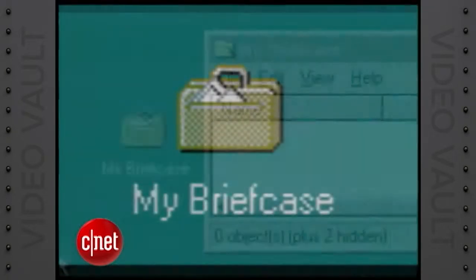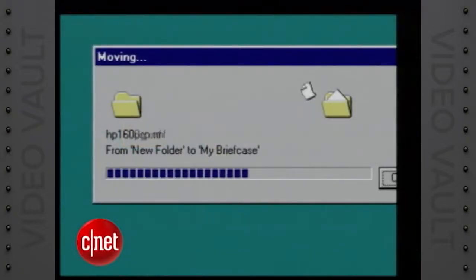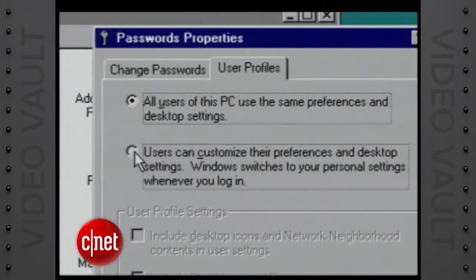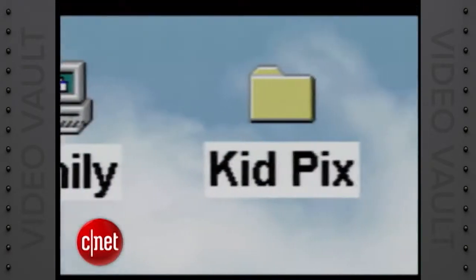The briefcase is a new mechanism for keeping multiple versions of files in sync. Now your files on your desktop machine can match the files on your laptop with no hassles. There are customized desktops with their own password logins, so your five-year-old can type in her name and password and presto — little Emily is presented with her own folders and shortcuts to her favorite games.